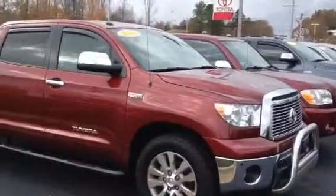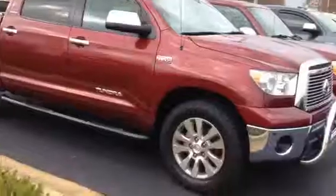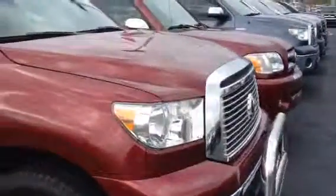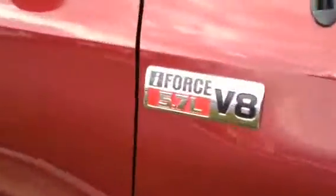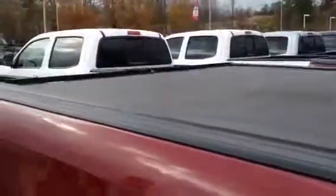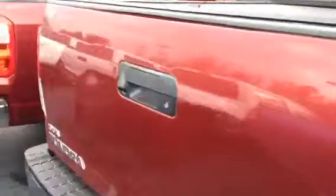This is actually a CrewMax Platinum 2010. Has the leather, see the nice rims, bull guard in the front. Got the 5.7 engine in it. Has a cover on the back. Also, they come with a towing package. You see right here, that's the backup camera location.